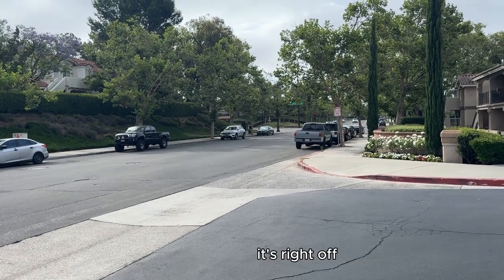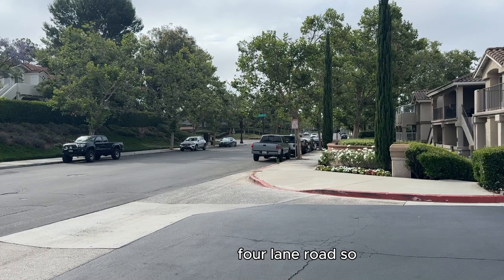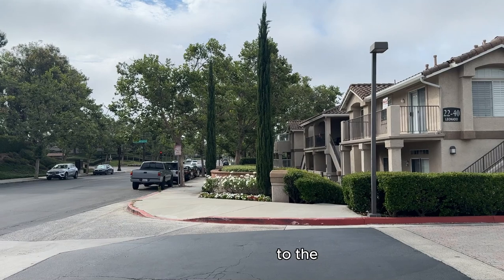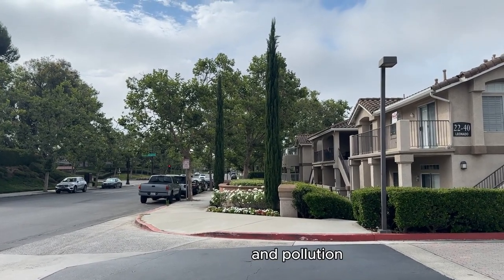Here's the community — it's right off Santa Margarita Parkway, which is a pretty busy four-lane road. So you want to stay away from the condos that back up to Santa Margarita Parkway because of the road noise and pollution.